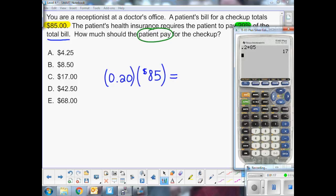Looking at our choices — A, B, C, D, or E — we see that the correct answer is C. $17 is the amount the patient needs to pay for the checkup.